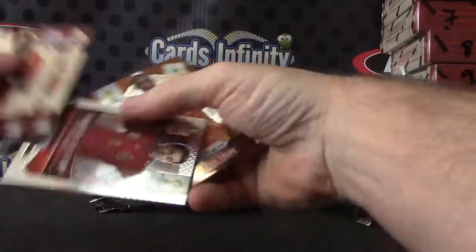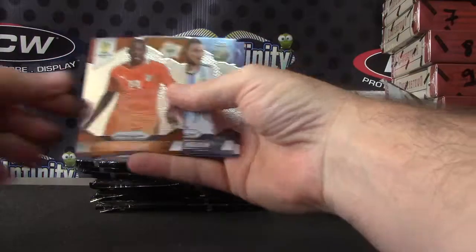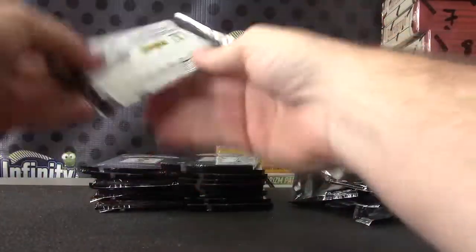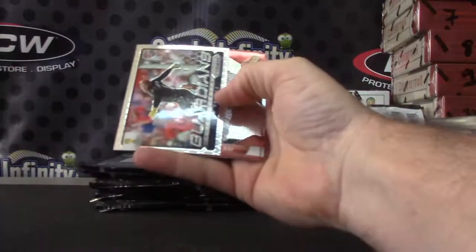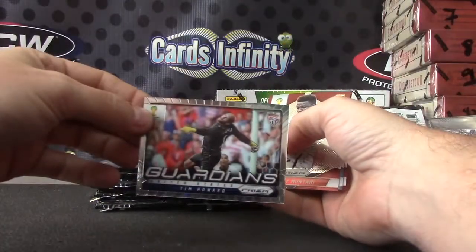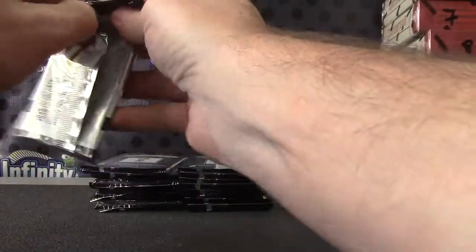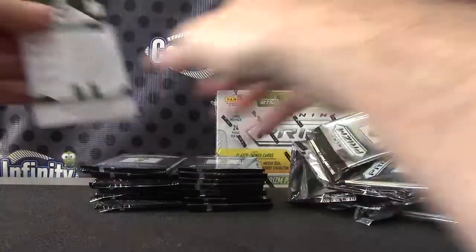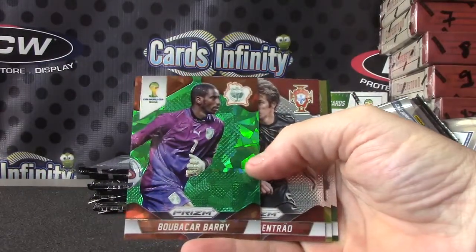Russians can see Russia from their house. Xavi Hernandez. Tim Howard. Got a green.